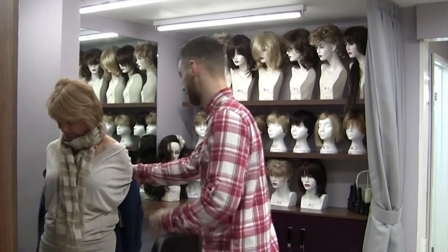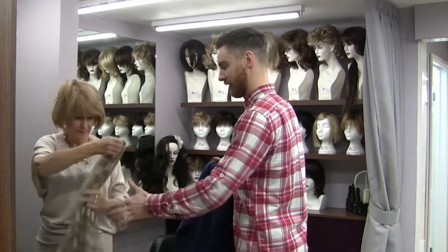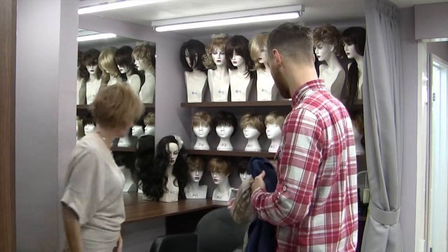Once in our wig centre you'll be welcomed by one of our professionally trained staff and then taken through to one of our discrete consultation rooms where you'll be able to make yourself comfortable.